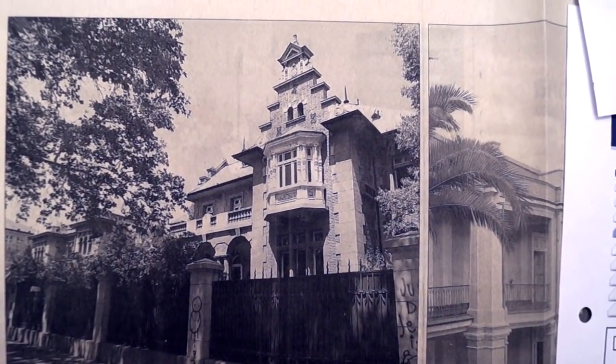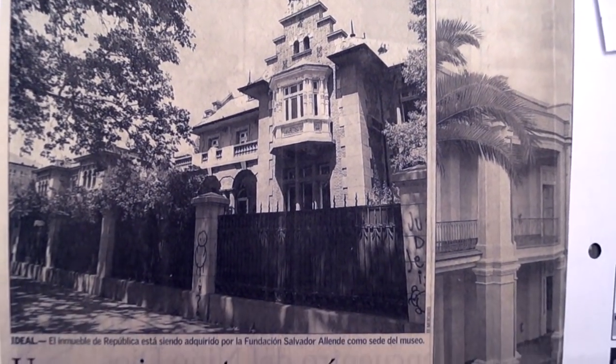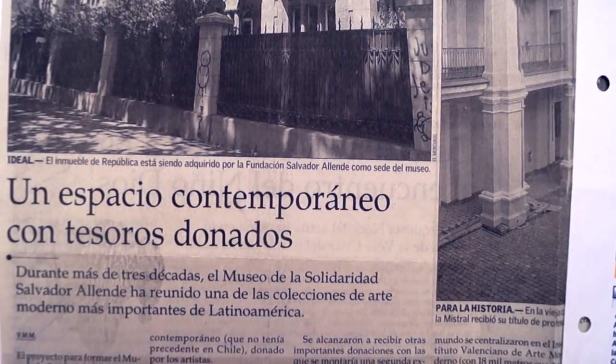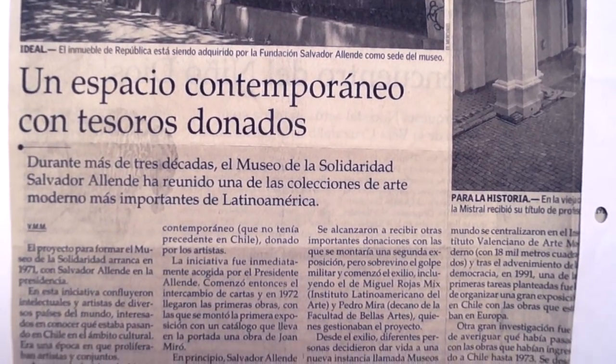Mira, la verdad es que si tú observas la casa por fuera, te das cuenta de inmediato que era una casona con una techumbre imponente.